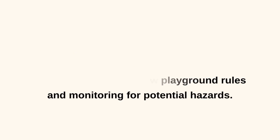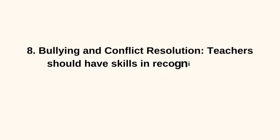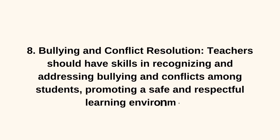8. Bullying and Conflict Resolution. Teachers should have skills in recognizing and addressing bullying and conflicts among students, promoting a safe and respectful learning environment.